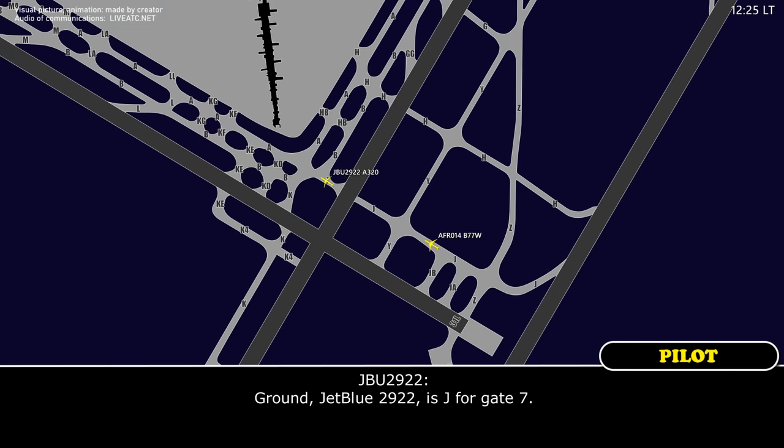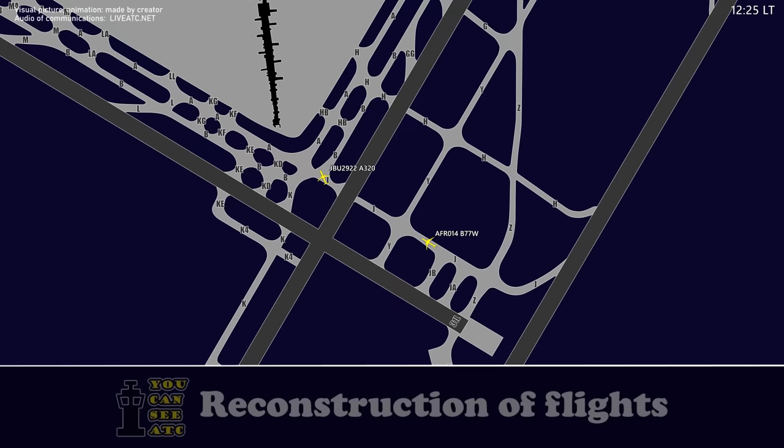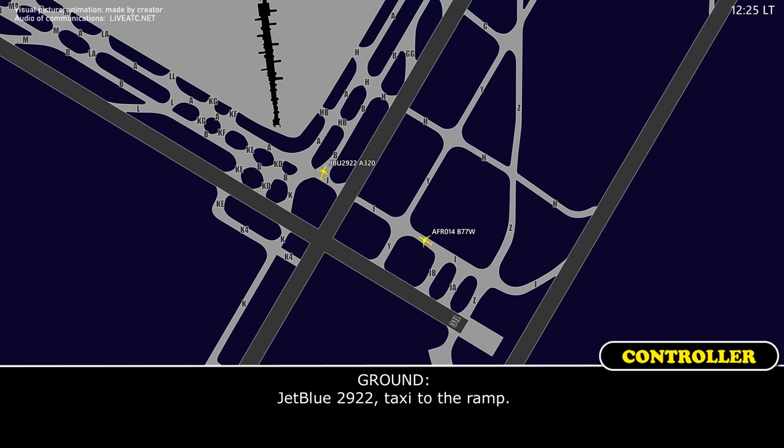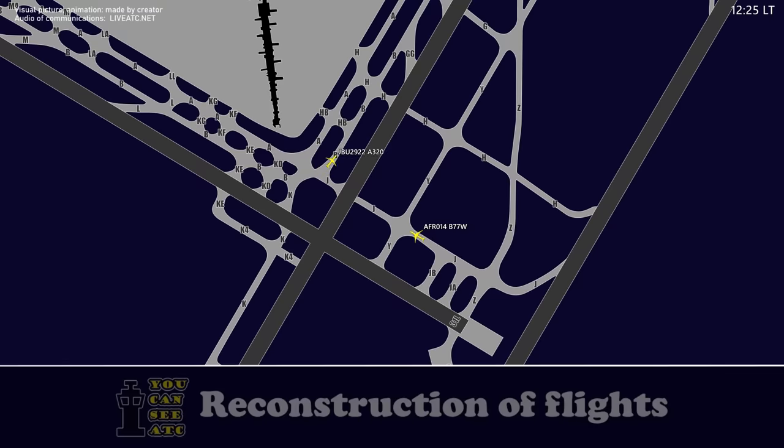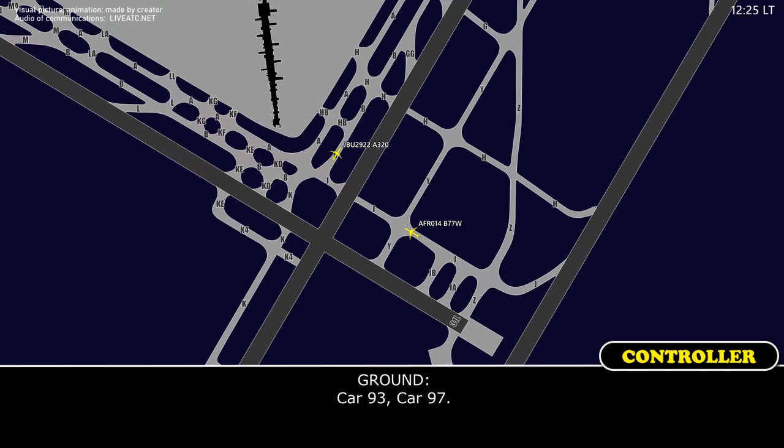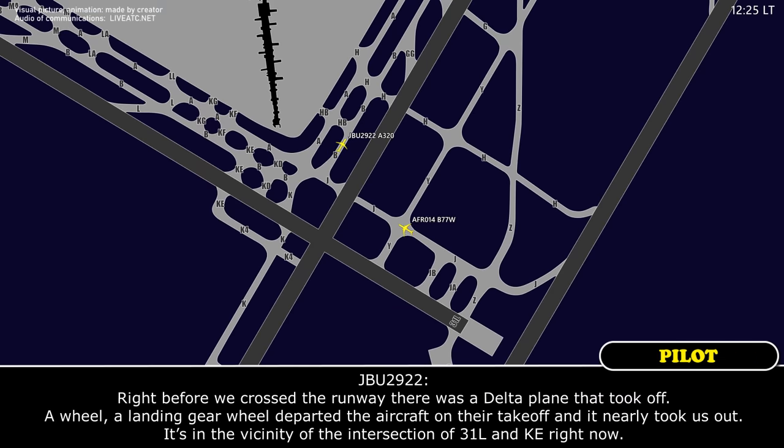Ground, JetBlue 2922 is at Juliet for gate 7. JetBlue 2922, taxi to the ramp. Do you have a moment, JetBlue 2922? Right before we crossed the runway, there was a Delta plane that took off — a wheel, a landing gear wheel departed the aircraft on their takeoff, and nearly took us out. It's in the vicinity of the intersection of 31 left and Kilo-Echo right now.